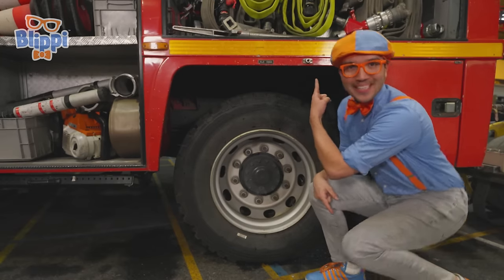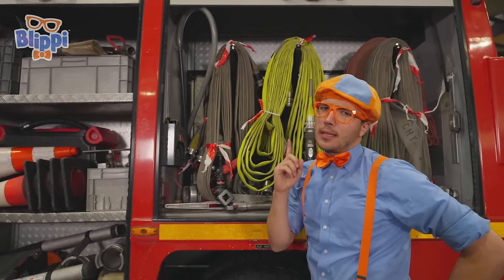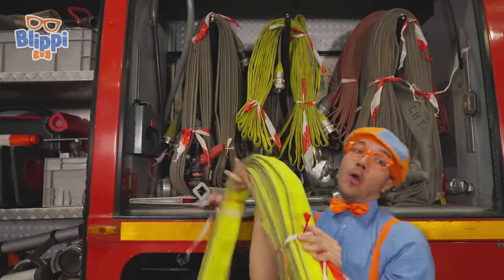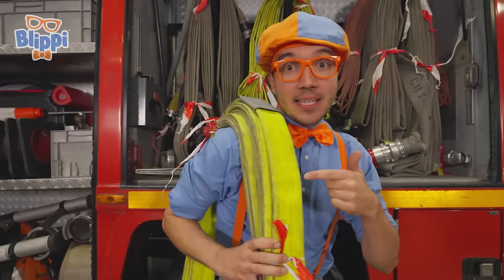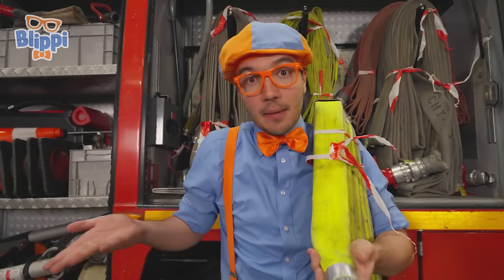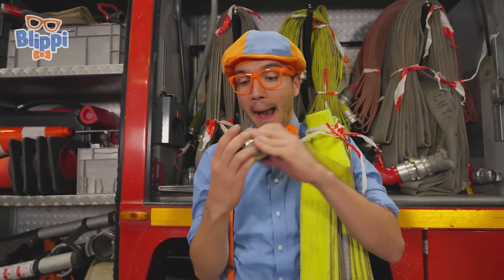And do you see what this is? This right here is another fire hose, but this one's a little bit different — it's really brightly colored! You can pick it up! This hose is meant for indoors. It means you can carry it inside a building to put out the fire that's inside. It's a little bit smaller too.